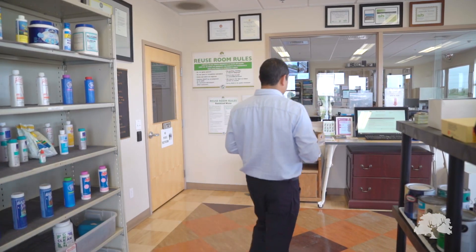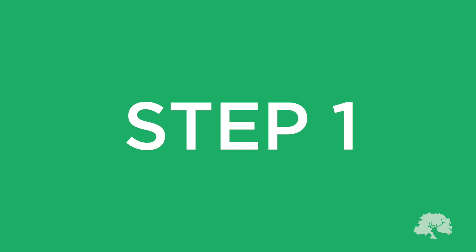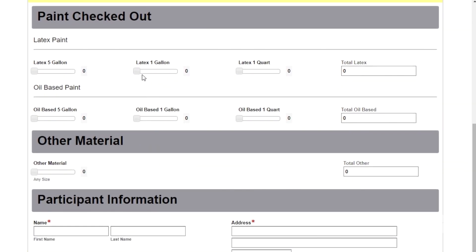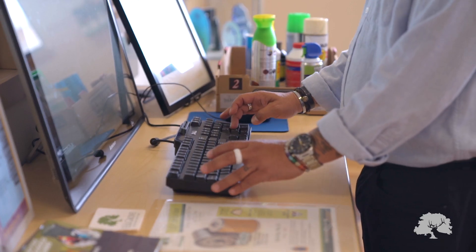Once you have the items you'd like to keep, check out at the kiosk. Step 1: read the reusable material agreement form and check the I agree box. Step 2: enter how many items you are checking out for each category — latex paint, oil-based paint, or other materials such as electronics, cleaning products, DVDs, and more.